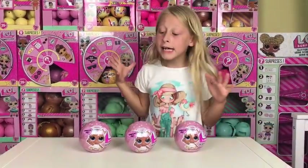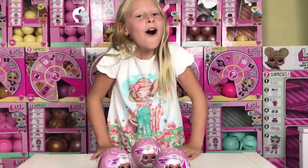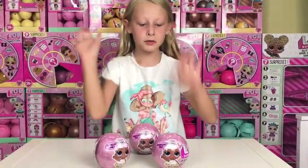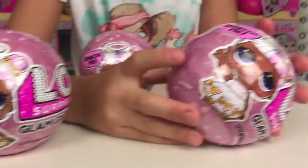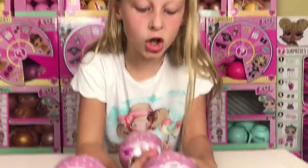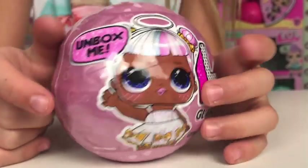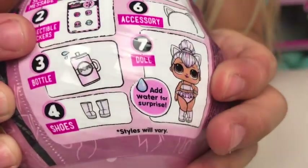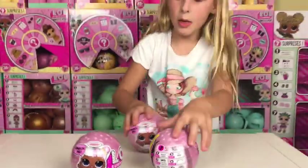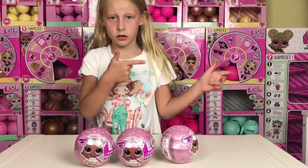Oh my gosh guys, it's Louise and today my mom has just surprised me with these - the new Glam Glitters! I'm so excited. This is a new series and they are all metallic with mystery marks all over them. They got sugar on the front - look at her outfit, she's just beautiful, looks like she has a load of white sugar all over it. And then we got Kitty Queen on the back, she's so adorable. There's a black zipper, so I'm gonna start opening!